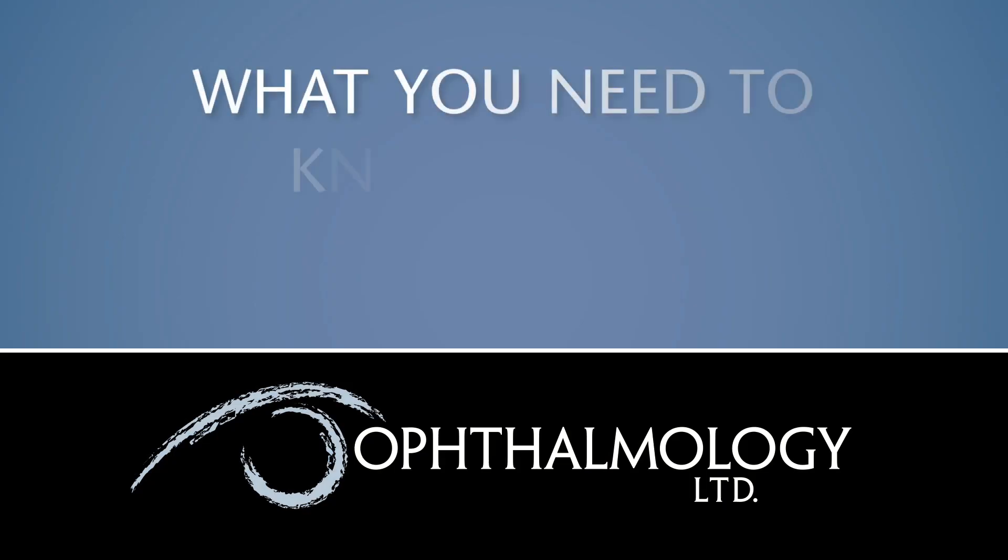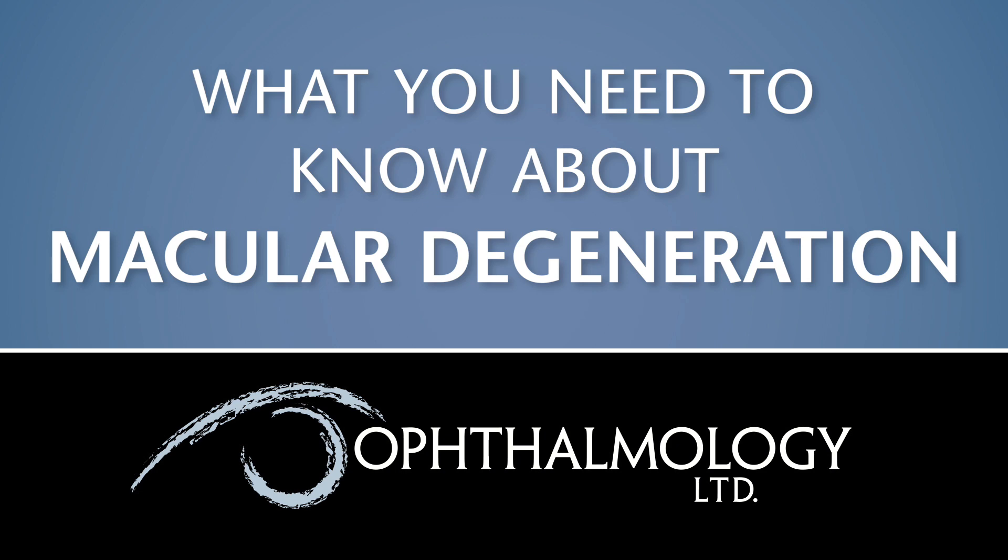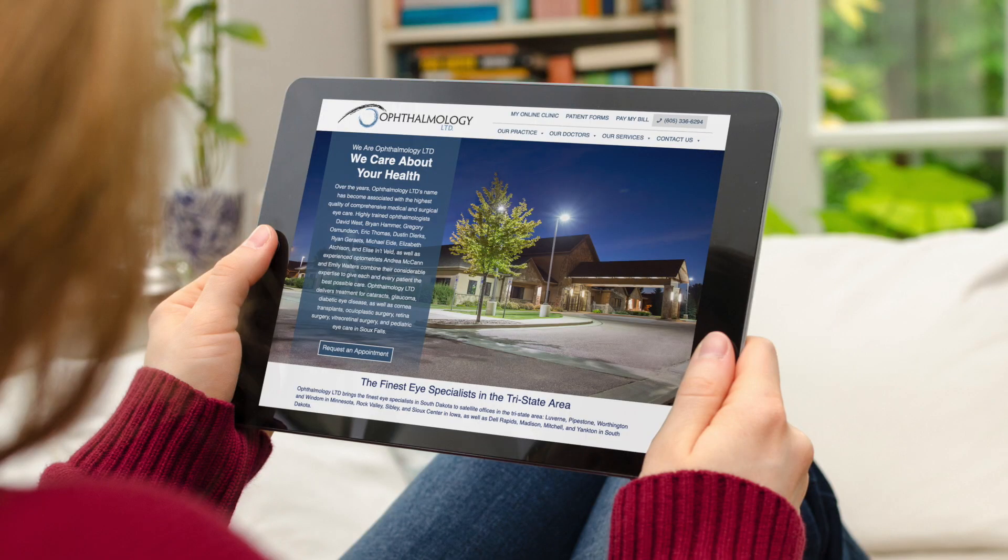Macular degeneration is the most common cause of vision loss in the United States amongst the aging population. It affects the central retina, which is called the macula, and that's the part responsible for fine visual tasks — particularly reading, driving, and recognizing faces.